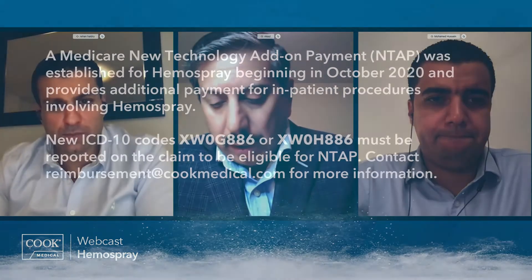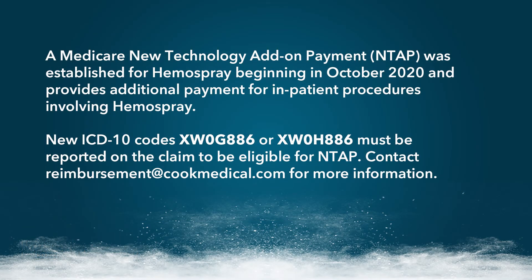I'll finish up with a reminder about the NTAP designation — the new technology code that CMS has just provided for Hemospray. The NTAP program provides additional payment for new technologies, allowing institutions to track device use as well as recover some of the reimbursement.